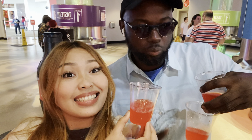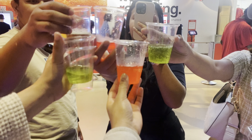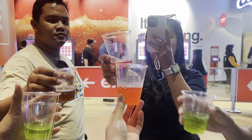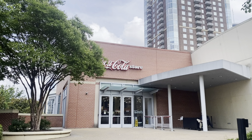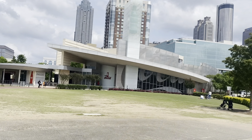Cheers on the Philippines! And we're done. We just bought some Coca-Cola souvenirs and then headed out.